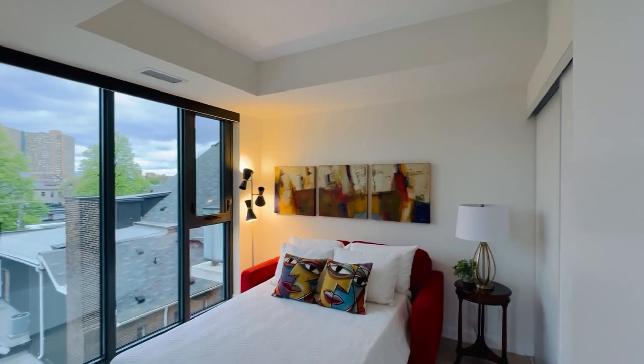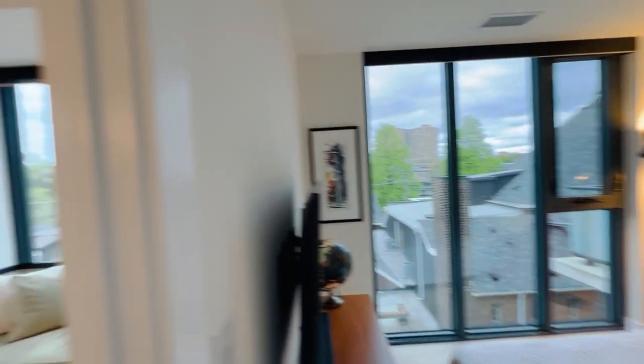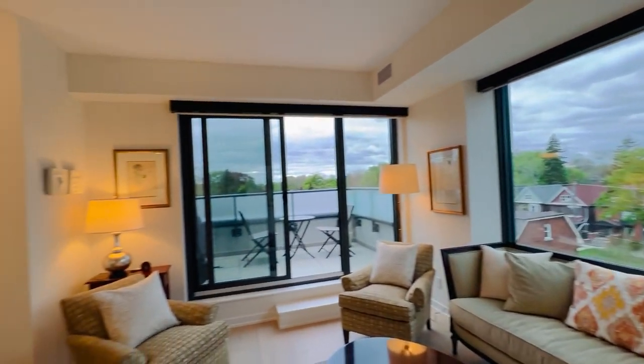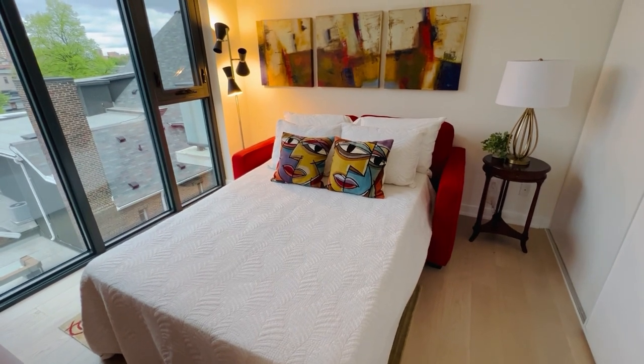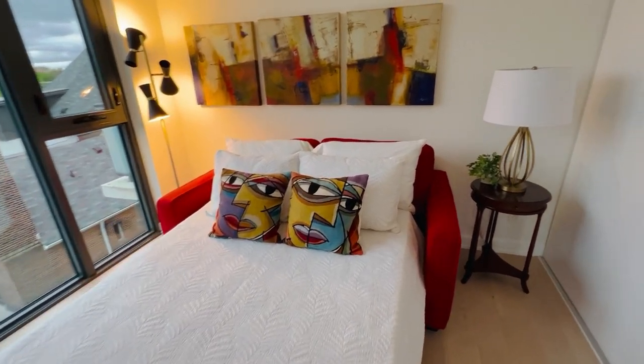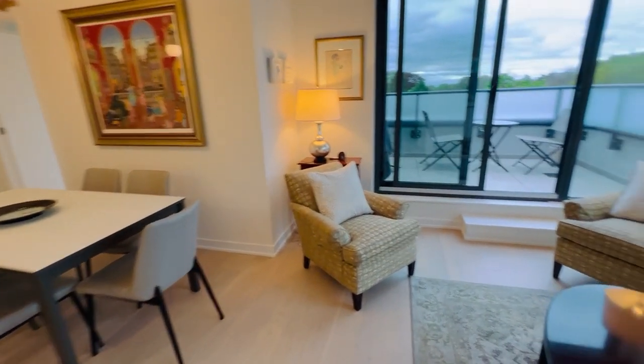This is actually bedroom number three. You get floor-to-ceiling windows in every single room, and there are power blinds — a very fancy upgrade. It currently has a double pull-out couch but of course it could fit a queen or larger. Look at these big closets all the way around — it's like wall-to-wall closets. Every single bedroom has massive closet space, and three bedrooms is so rare; it's usually two plus one, so it's nice to have this full three.